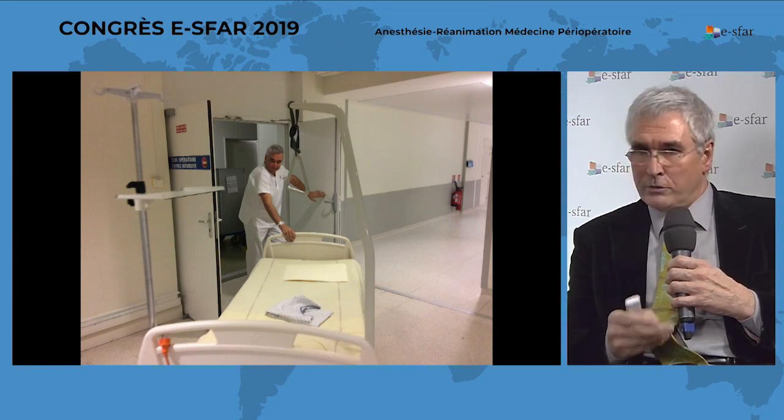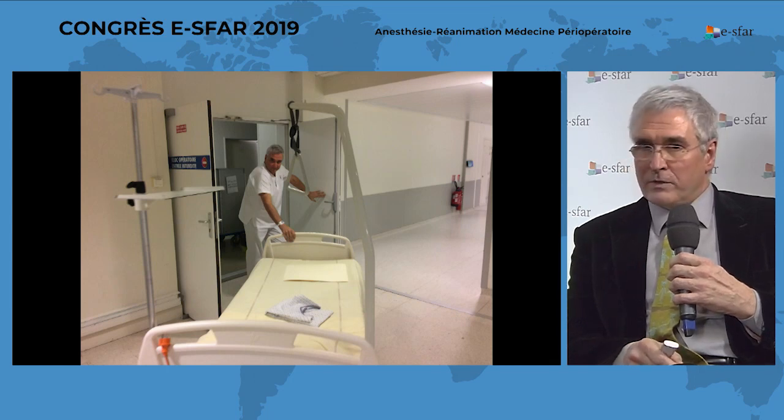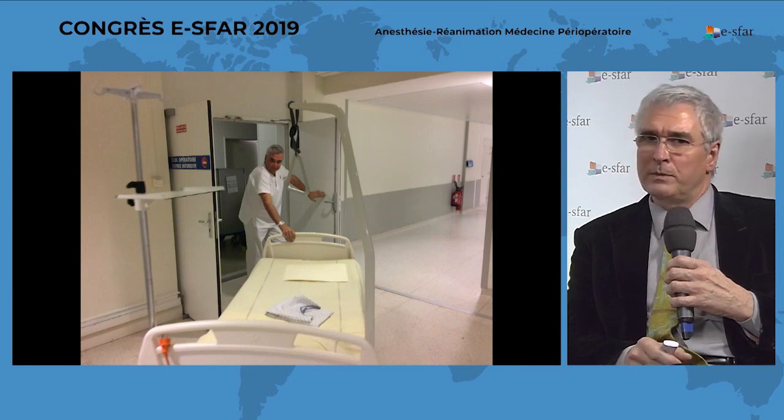He has some experience with opioid-reduced anesthesia — he uses lidocaine, ketamine, and dexamethasone every day — but he had never before performed a full opioid-free anesthesia. So I gave a short talk for a few minutes in his office.